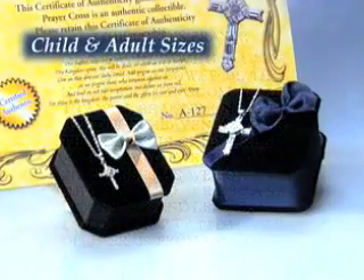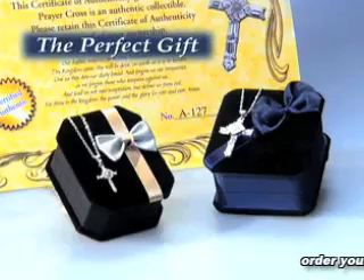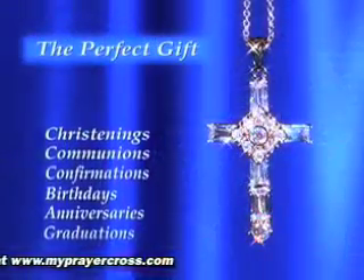Available in both adult and child sizes, the prayer cross makes the perfect gift for any occasion. Each prayer cross comes with a certificate of authenticity and is beautifully gift-boxed — a great way to share the faith for christenings, communions, or confirmation.